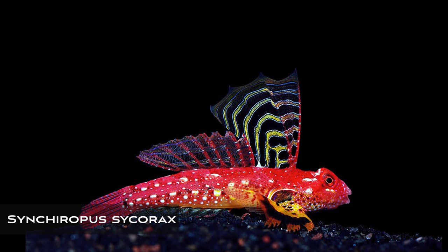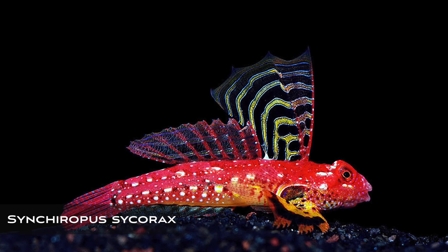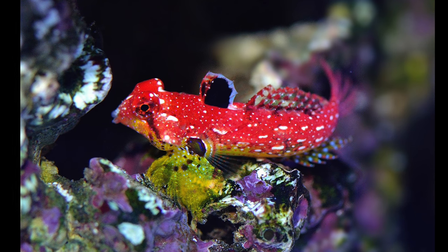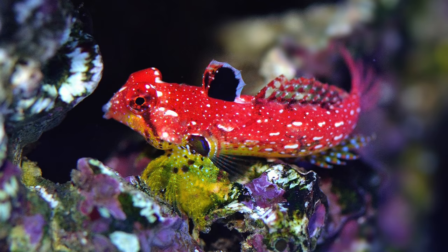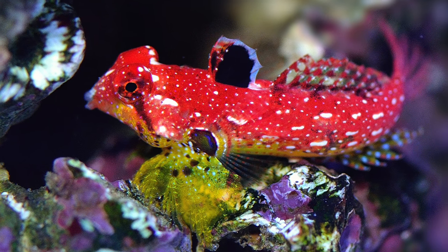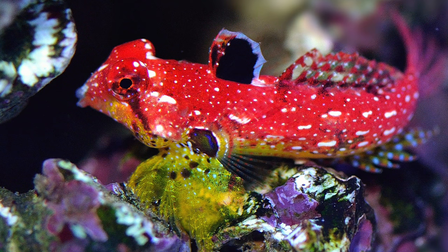My favorite new species for 2016 is the ruby dragonette, Synchiropus sycorax. This species of dragonette has a large red body, big beautiful yellow pectoral fins, and the males have this large showy dorsal fin that can't be mistaken for anything else. Even the females and juveniles still have the cute little dorsal fin and those bright yellow pectoral fins — it's unmistakable and just a new aquarium favorite that we've enjoyed for the last couple of years.